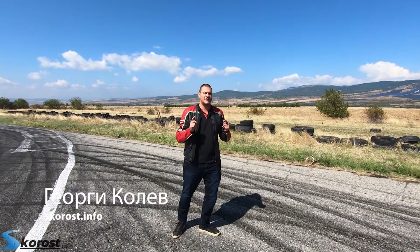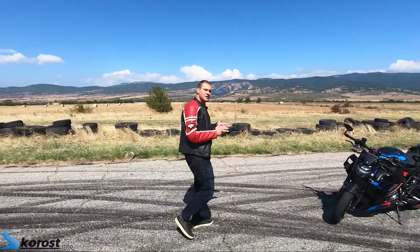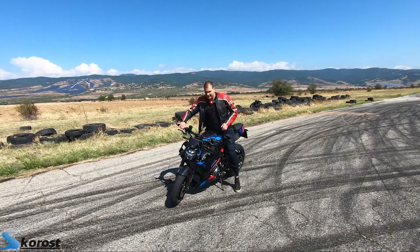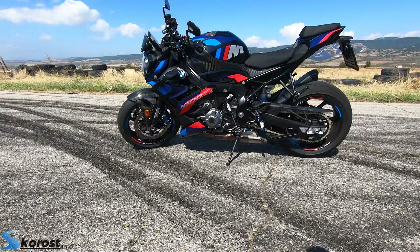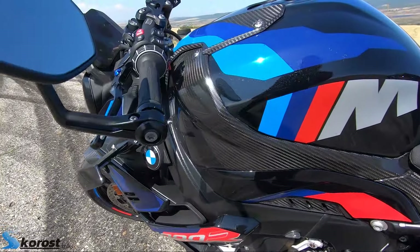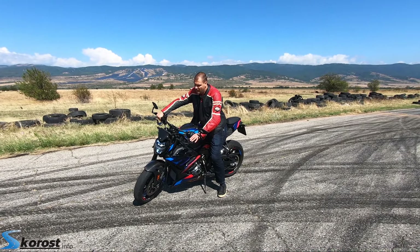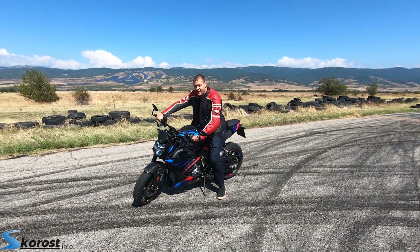Hello, today we are going to introduce another BMW M. However, this car is a little more special because it has only two legs. This is the new BMW M1000R. For those more concerned about the racing theme, there is the M1000RR. This is the city version, the so-called Naked Bike 1000R.